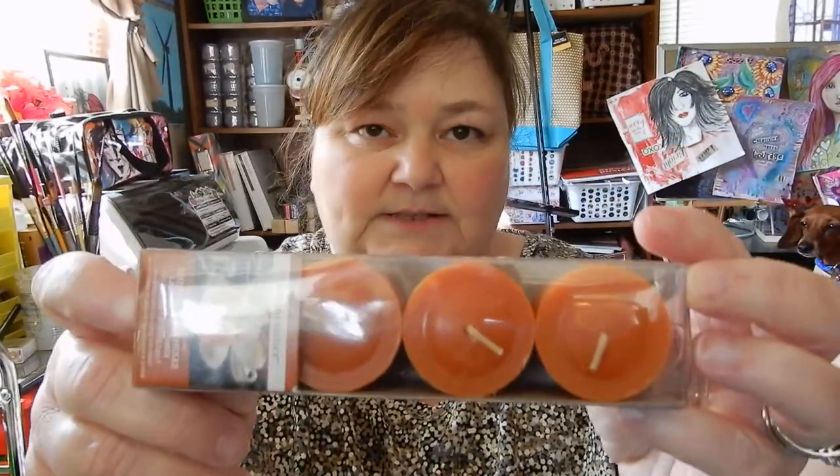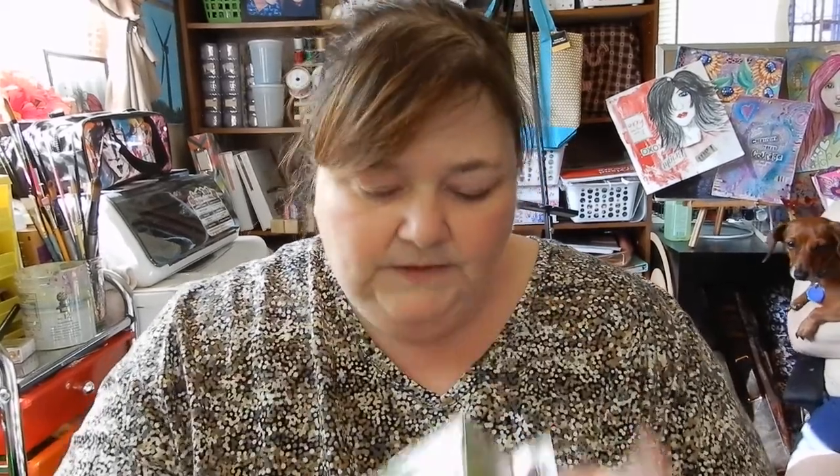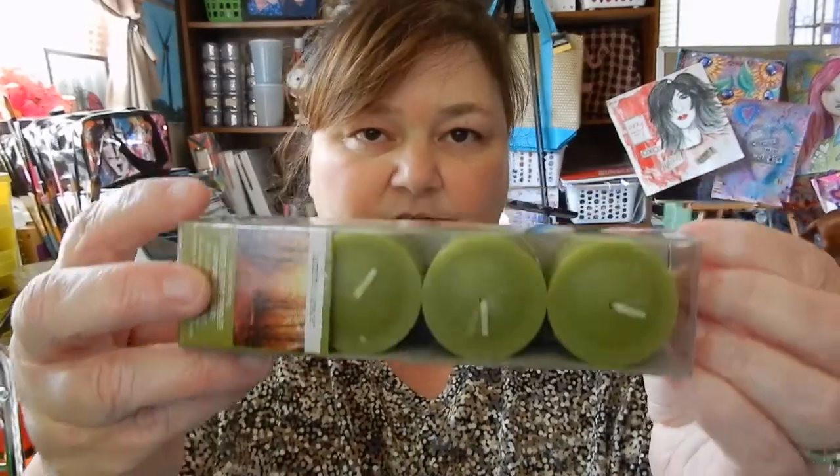Then I got two of these — they smell so good! It's pumpkin cheesecake, same Luminescence brand. And then there's this one — it smells good too. It's called autumn morning, just a green candle.